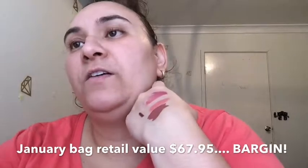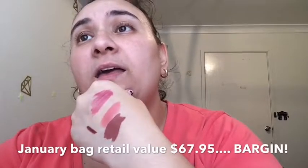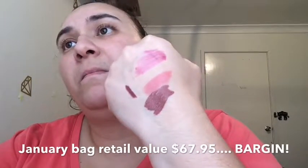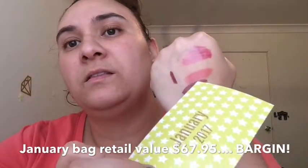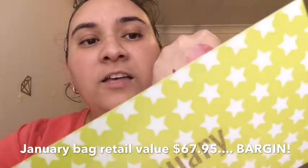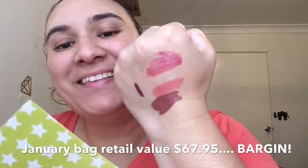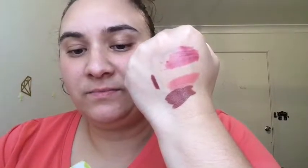January's bag had a retail value of $67.95 and we paid $24. The Ola Neon liquid lipstick — the dark brown — was $17. The Mana lip primer — the light one — was $21. Jelly Pong Pong was $19.95. And the Lord and Berry lip crayon was $10. So that was our retail value for January's bag, which is really, really good for $24.